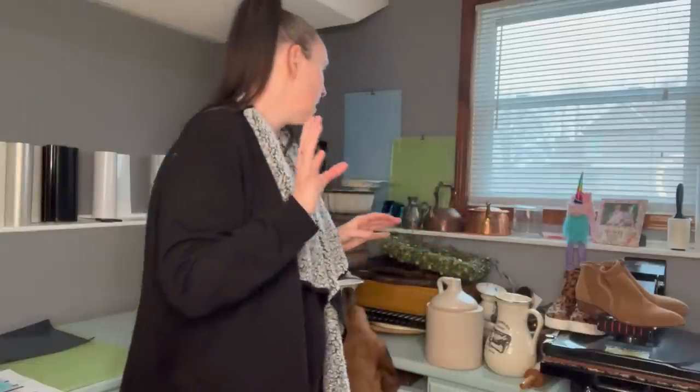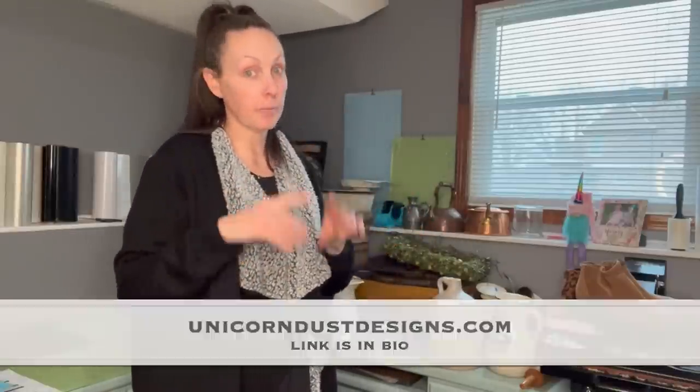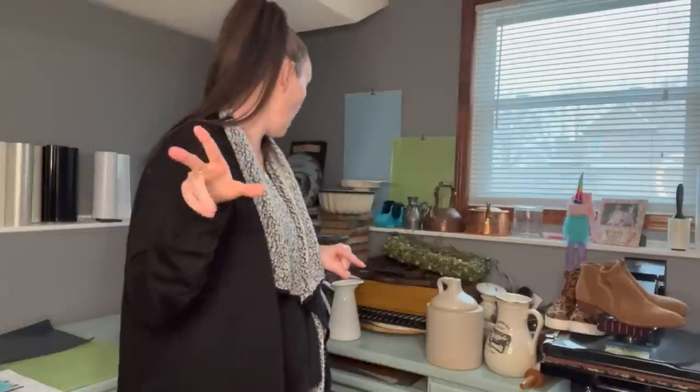I went to Salvation Army and I went to Savers, which is where I scored. This is collective, you guys — I did not get all of this in one day. It's been sitting in my car and I wanted to get these organized, so this is going to be a long one. Make sure you go ahead and head to the website, unicorndustdesigns.com now, because people will already be on purchasing stuff. So if you see it, make sure you have that other browser set to hop on.